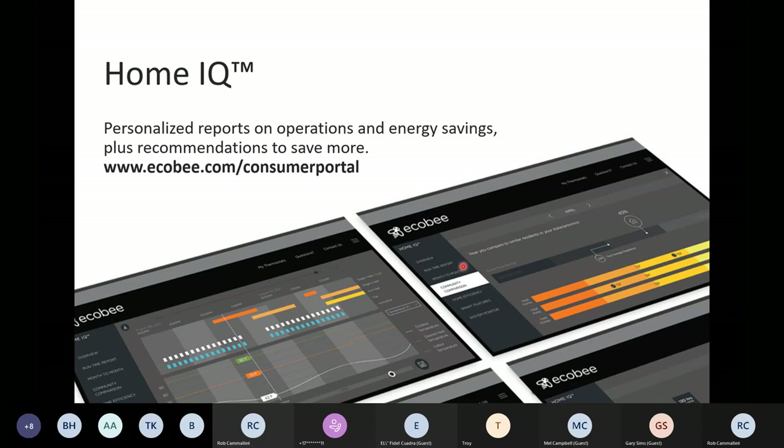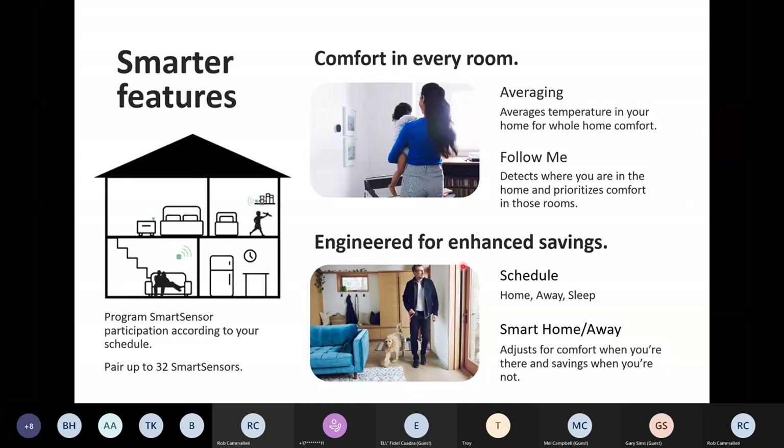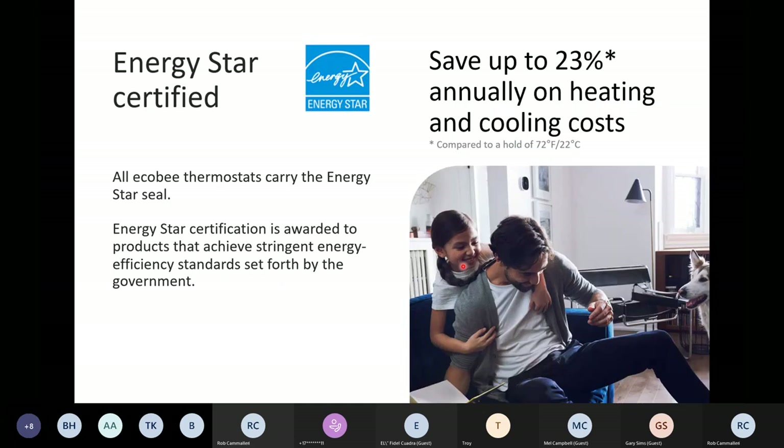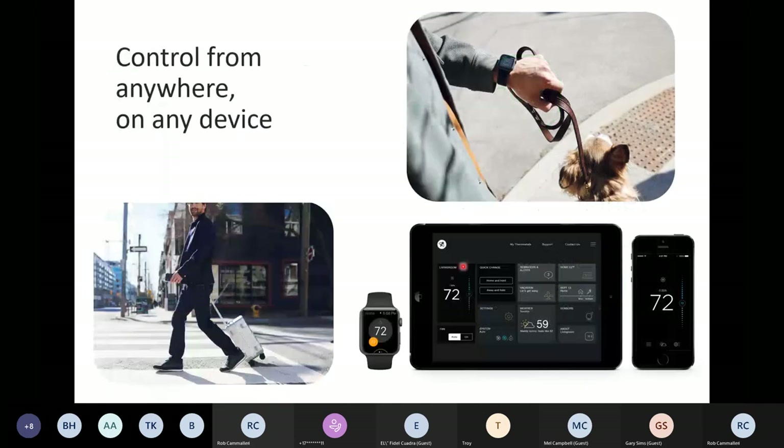Does anybody have any questions about any of the energy savings items we just talked about — scheduling, Smart Home, Smart Away, Energy Star rating, EcoPlus? Anything there?